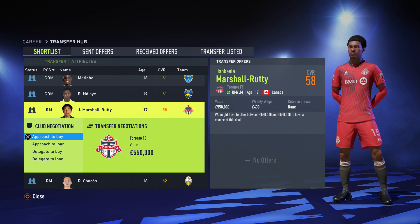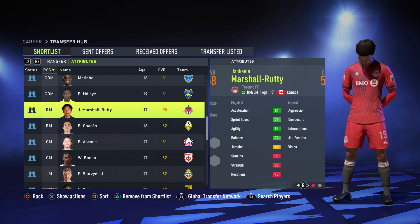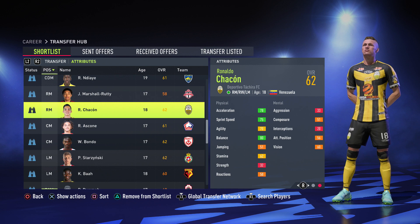Moving on to right mids — we have this 17-year-old from Canada, 550k, really cheap, 86 acceleration, decent ball control and dribbling. Likewise there's another option at 875k, nearly close to a million, though his pace isn't as good as the Canadian.